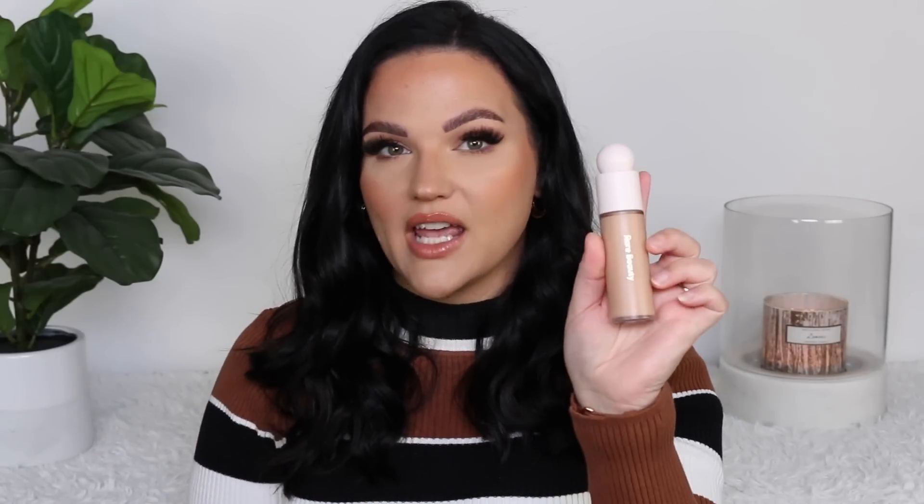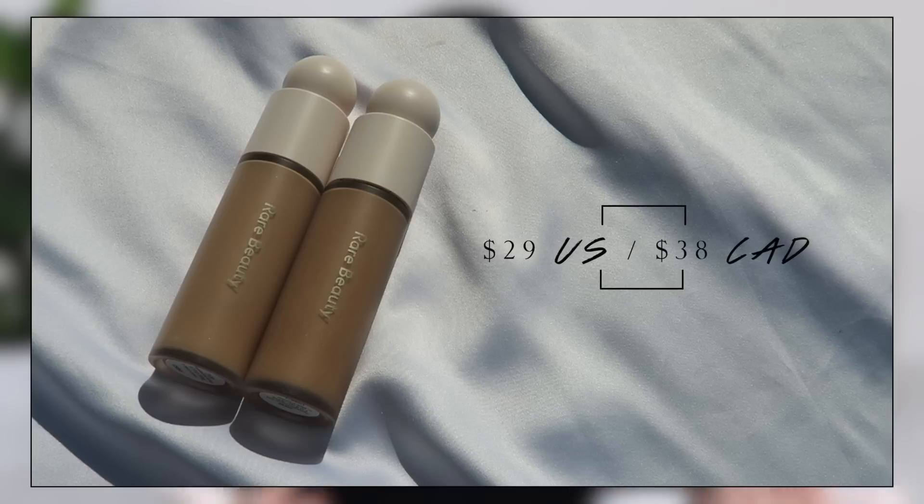I've been very happy, very pleased — I'm already using a ton of this up because I've been using it on the daily. And of course, you guys know I have to mention the Rare Beauty foundation. These are my top three from Rare Beauty, and second place would be the foundation. You're probably wondering why I have two now — if you watched my review I only had 290N, which is my tan shade, and then I picked up 210N, which is light-medium and my natural skin tone.